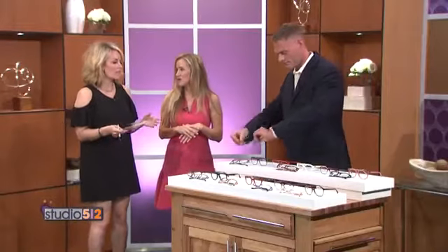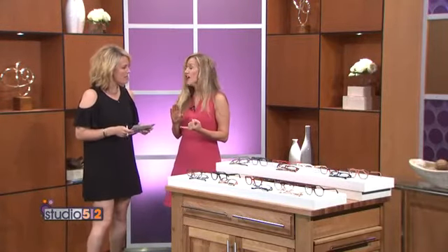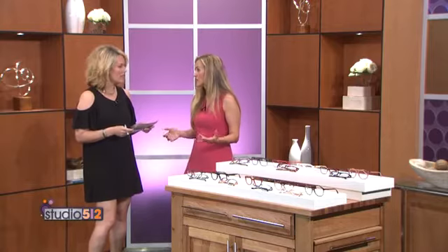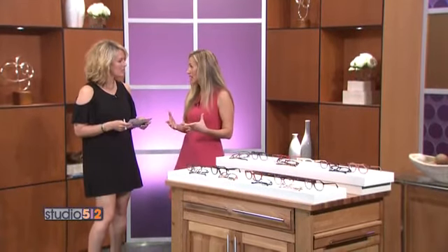What about skin tone — does that make a difference in how we choose? Absolutely. Whether we're fair-skinned, medium complexion, or darker complexion, we all have either cool or warmer tones. If we have cool tones, blues, greens, and metallics such as silver are going to look great — even a nice tortoise for a pop. And if we're a warmer skin tone, reds, corals, bronzes, even crystal tones are going to look fabulous.